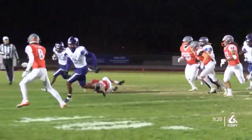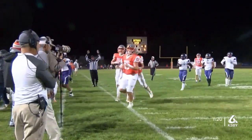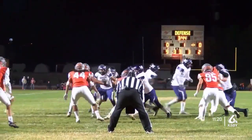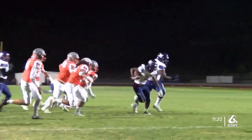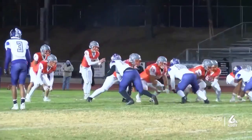First and 15 on the 48. DeCurtis Stroud was an issue all night. He takes it to the 39 to get the ball upfield for Washington Union. Third and second on the nine, and it is Stroud again with the ball. This time, he finds the end zone. Washington Union leads 7-0.